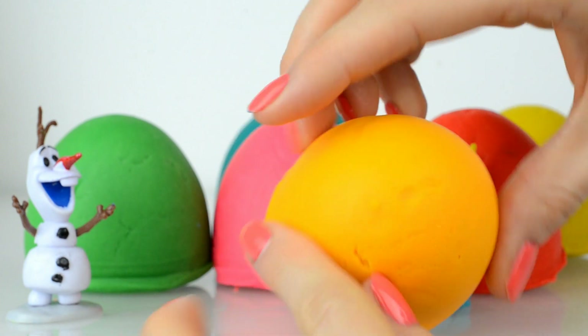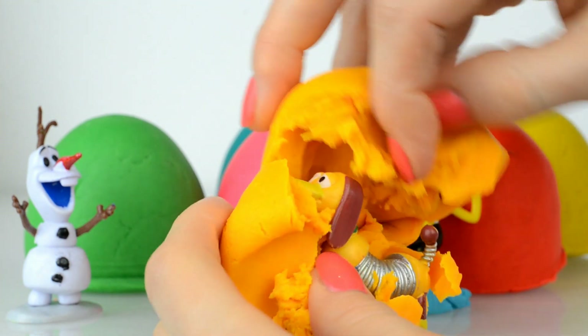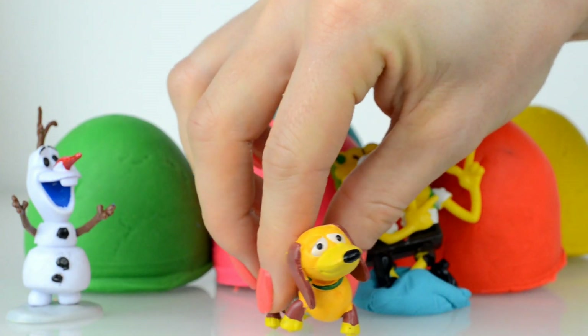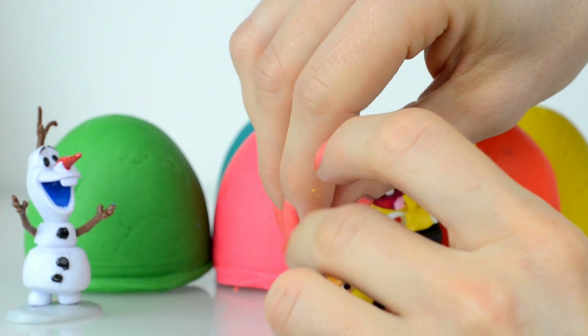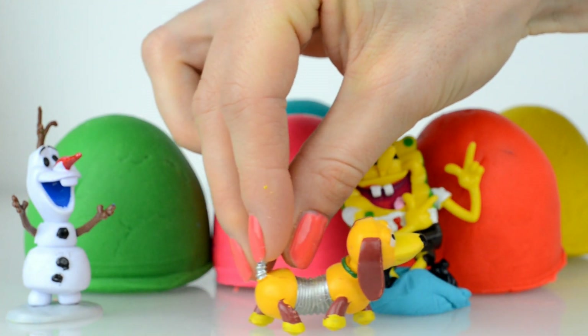Well, Olaf, let's open this orange play-doh surprise. And inside, look — here is a character from Toy Story, and the name of his dog is Slinky Dog!